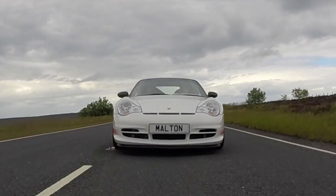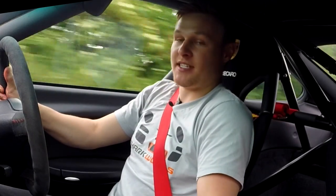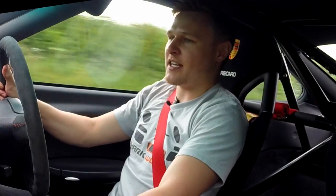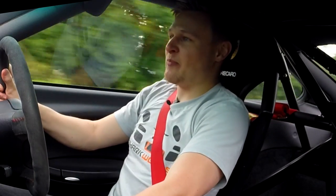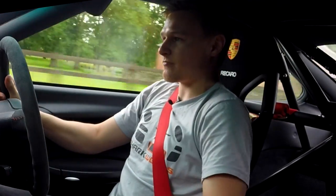This is the 996 GT3 RS. The RS had the same horsepower as the GT3, that being 381 horsepower. It was lighter, only by 20 kilos though. Various weight-saving exercises include a Perspex rear screen, a carbon fibre front lid with a Porsche sticker for the emblem rather than the metal badge, with a little bit of sound deadening removed too.